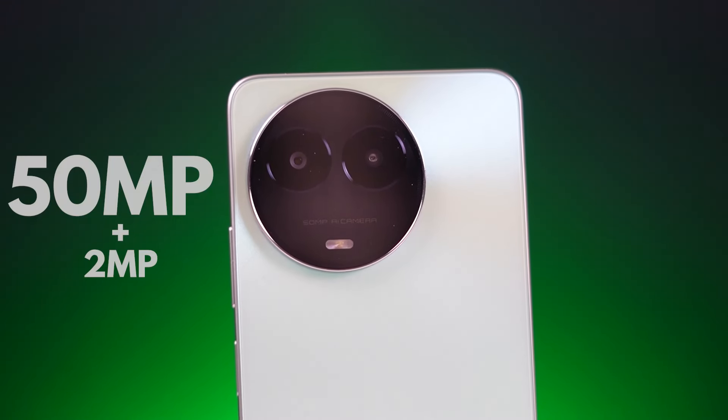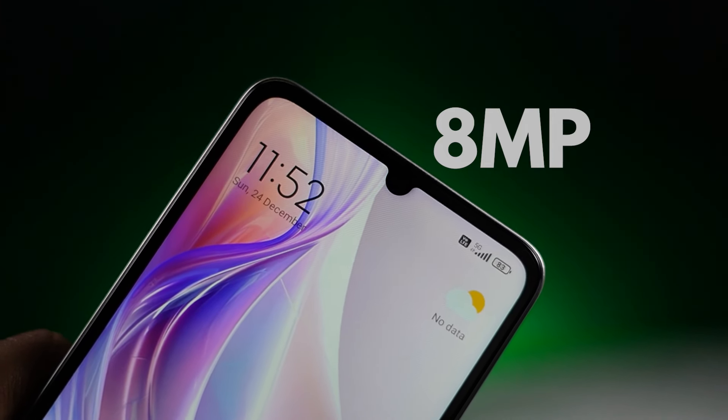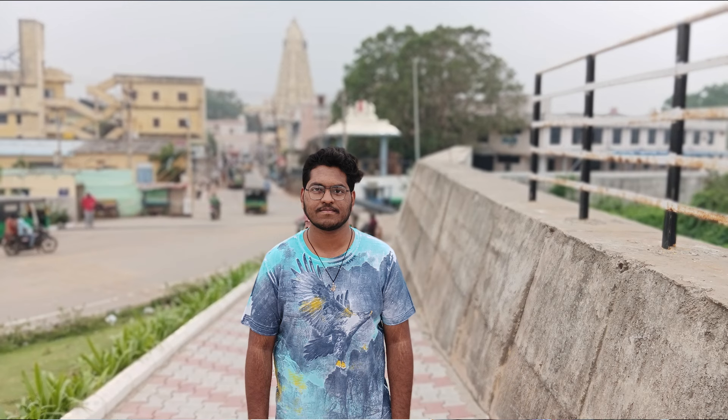On the back, there is a 50MP main camera, a 2MP depth sensor, and a flash. The front camera is an 8MP camera. Looking at camera performance, you can shoot photos, videos, and portrait shots. The phone supports HDR mode. You can see the back exposure, but there are some HDR-related issues.